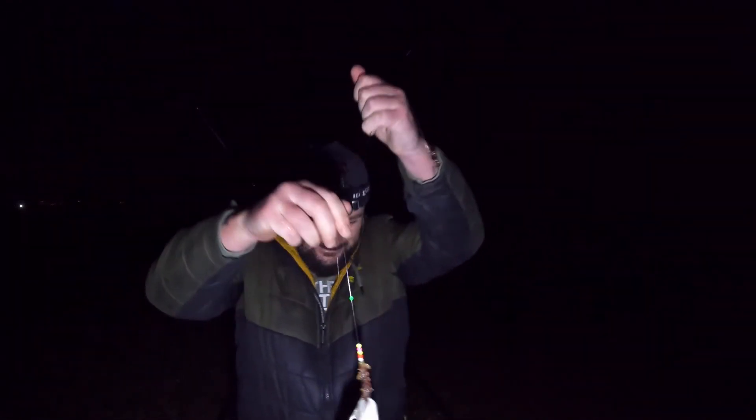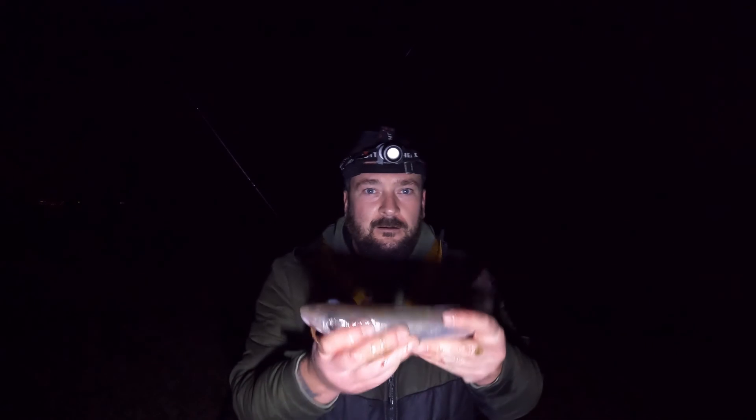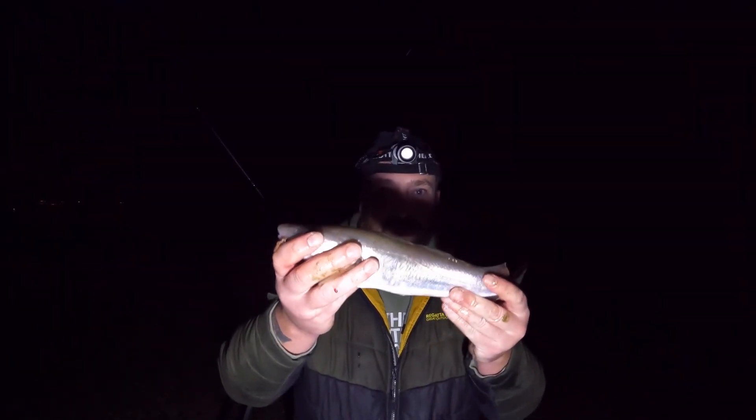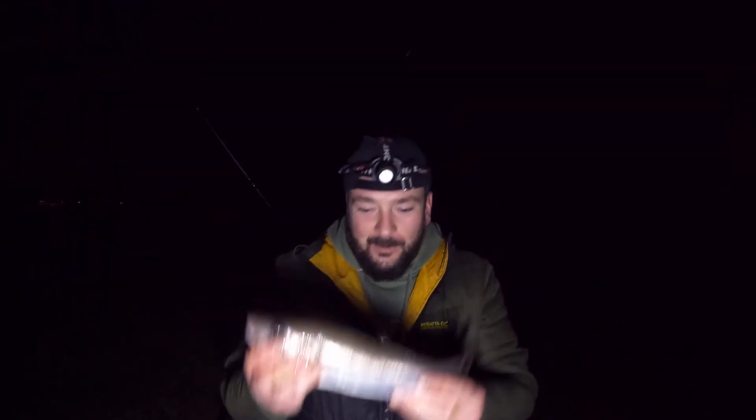Let's go, let's go, let's go! Fish on boys, fish on - finally I haven't blanked on Chesil Beach! Whiting - it's not what I came for but I'll take it. I haven't blanked on Chesil Beach!